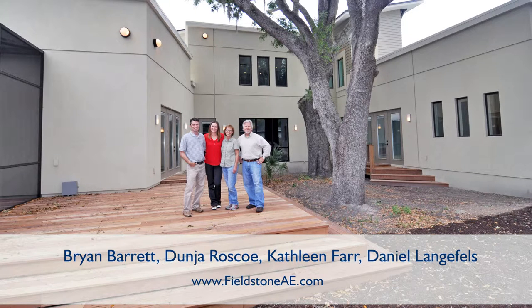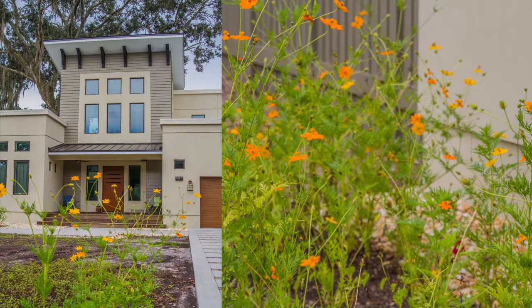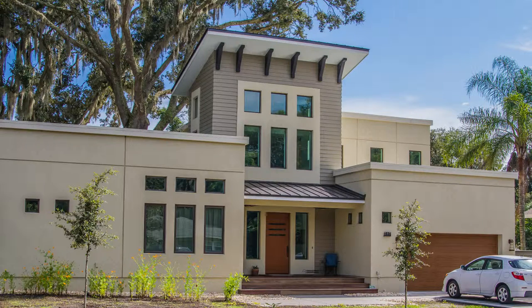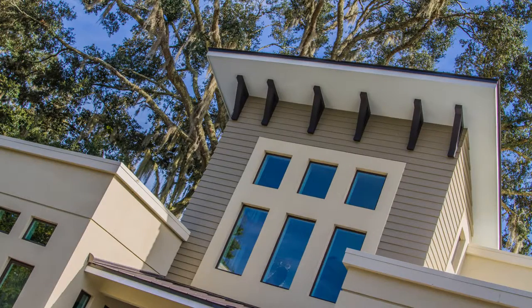We had all of the right input from top to bottom that did make it seem seamless to us as the owners. That started right from the beginning — Kathleen is a very artful person, and that was certainly important. The final envelope and the architecture was certainly the artful side of the project, but certainly there's a science behind how this building was going together.